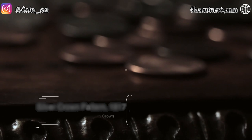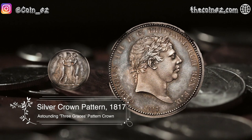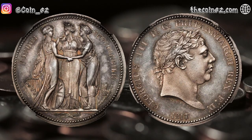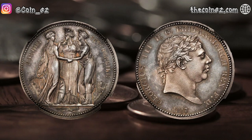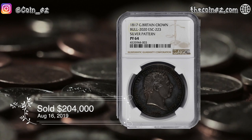The second coin is the Silver Crown Pattern of 1817 from Great Britain. Absolutely stunning, this is arguably the most graceful and appealing crown pattern ever produced, or for that matter produced by the Royal Mint in general. It exhibits highly reflective fields that contrast beautifully with lightly textured devices. This coin was sold for $204,000 in August of 2019.